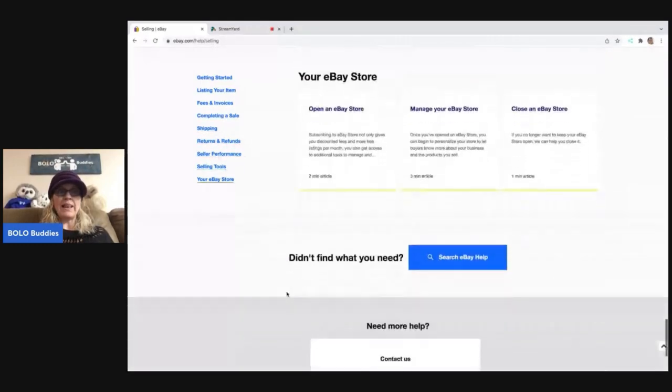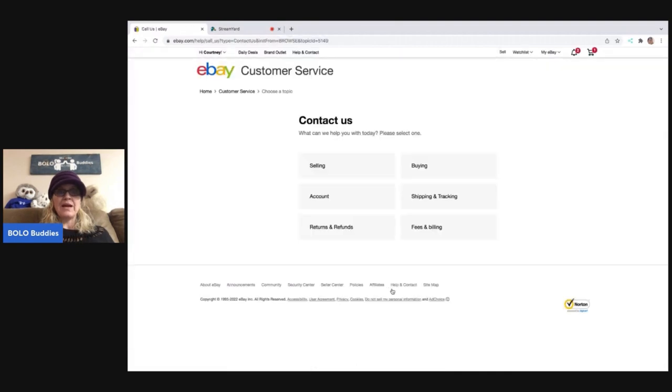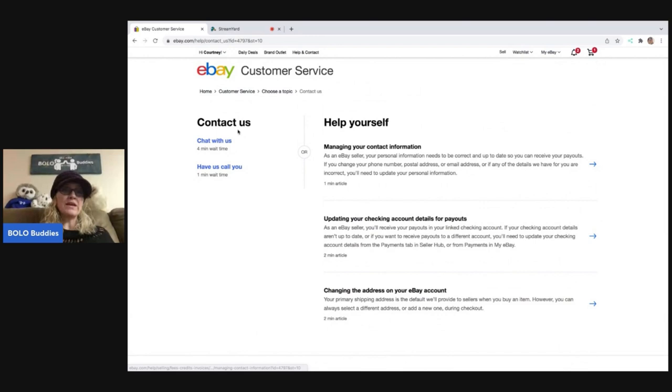And if you guys know a quicker way, let me know. It is going to say 'Contact Us.' And then again, no phone number. So I am going to click 'Account,' and 'Managing Your Account Information' is pretty general, so I'm going to click on that. And here I am — I'm stuck again. I can click on one of these, or I can go over here and click 'Chat With Us.' If you click 'Chat With Us,' there's going to be a little thing that pops up and you're going to wait on a customer service rep.